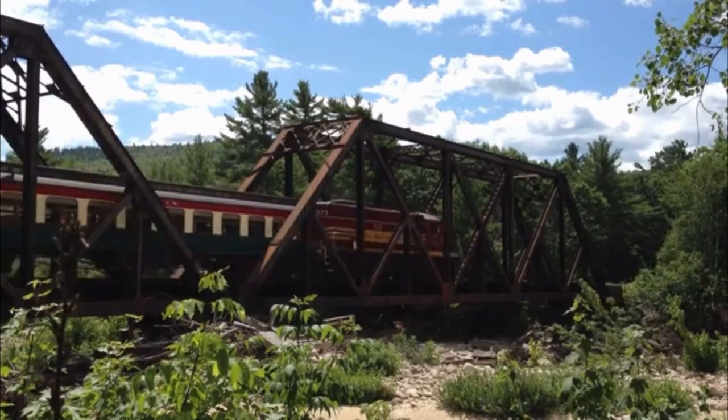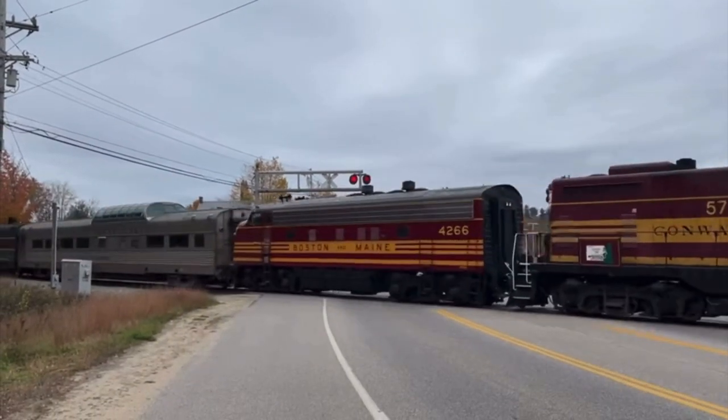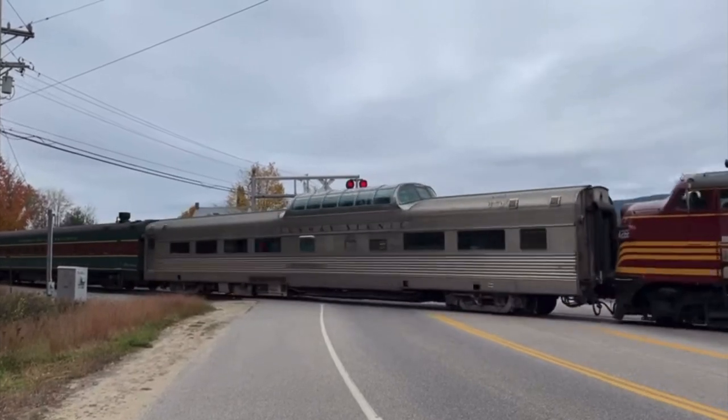In 2021, she was named in honor of late engineer Gordon Lang, who sadly passed away May 21st, 2023. 573 frequently pulls the valley train and can occasionally be spotted on trips to Crawford Notch on the Notch train. She is also often used with work extras and heritage excursions.